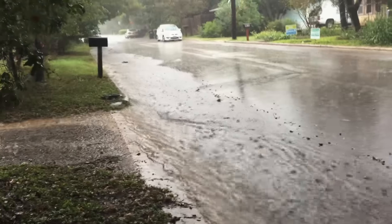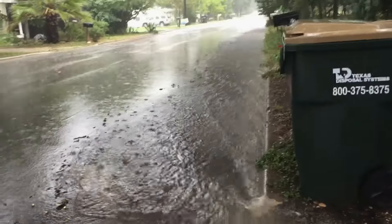Here is my block. It's all coming down from Bishop. I've told the city so many times about my drainage problems.